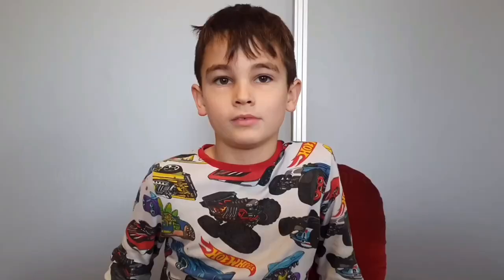Hello, my name is Ryder and I am seven years old. Will humans ever be able to go for a holiday on the moon? Hi Ryder, that's a great question. We're starting to put together a lunar exploration program that involves countries all over the world. For example, New Zealand is a signatory to what's called the Artemis Accords. As an international effort, we're starting to build these programs. At first they're very risky, and we definitely need space agencies running these kinds of things. As we progress, it's possible that we could have lunar tourism and someone could go on a holiday.